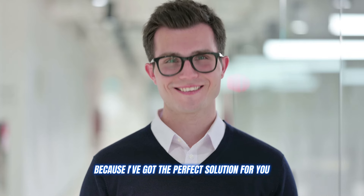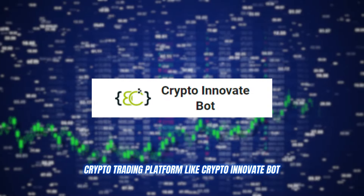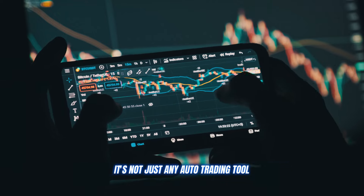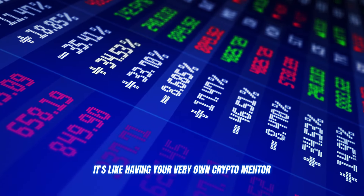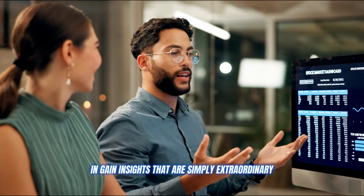Don't worry, because I've got the perfect solution for you: a crypto trading platform like Crypto Innovate Bot. This AI trading assistant is an absolute game changer. It's not just any auto trading tool — it's like having your very own crypto mentor, helping you refine your strategies and gain insights that are simply extraordinary.